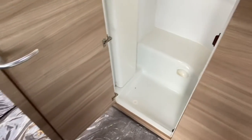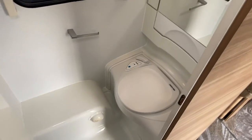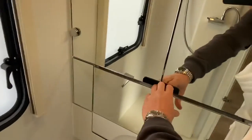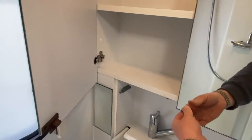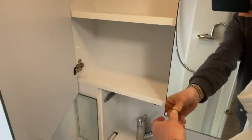Moving into the bathroom: the Thetford electric flushing toilet, your glass paneling which pulls down for your sink, and then your vanity storage as well — quite a smart feature.